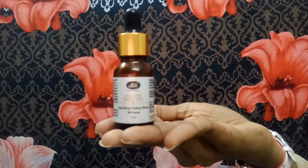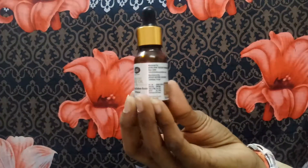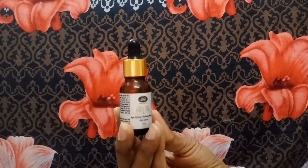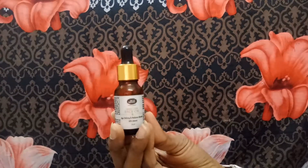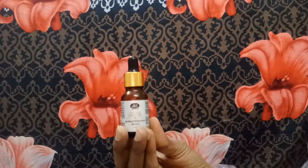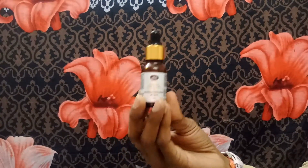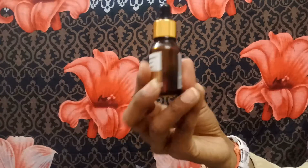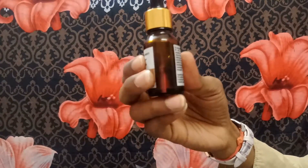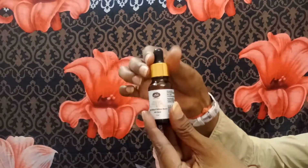This oil comes in a tinted brown glass bottle, which is suitable to retain the properties of the oil because oil should not be stored in metal or plastic as it can contaminate it. This tinted glass bottle is really secure and suitable, and you can easily see the quantity of the product even though it is tinted. I've already used this much and this is actually my second bottle.